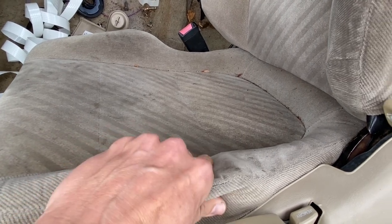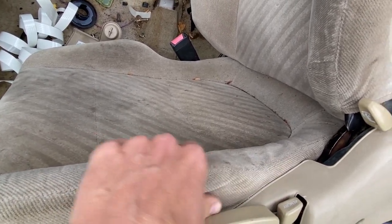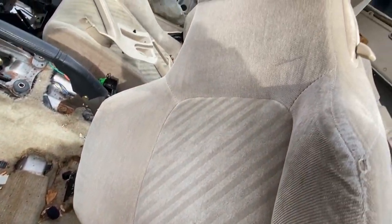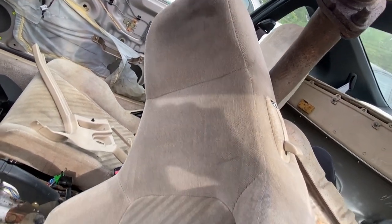I'm just concerned about the side bolster right here - I can actually feel some wire there. I don't know if that's repairable or not, but the material looks like it's in pretty good shape. I'm going to seriously think about these seats. Let me look up the price - I don't know if these things are about $25 each or whatever, but that's not a bad deal for these Prelude seats.